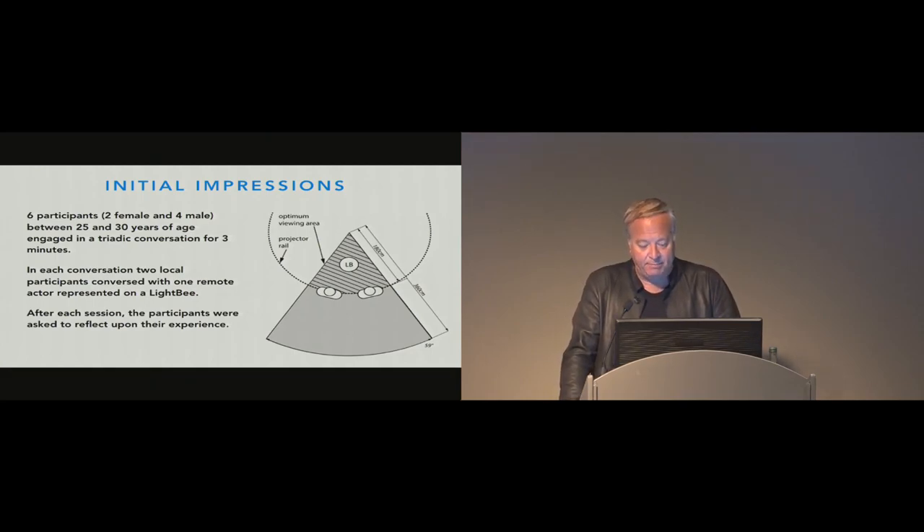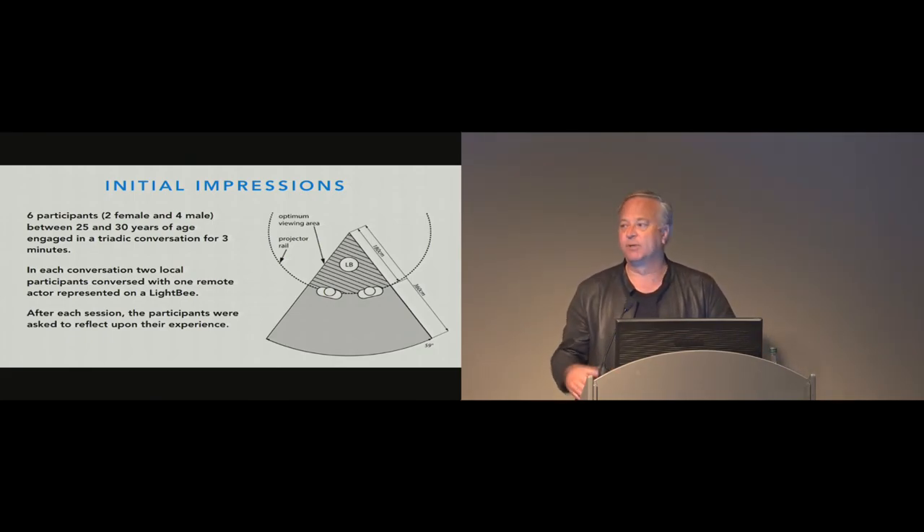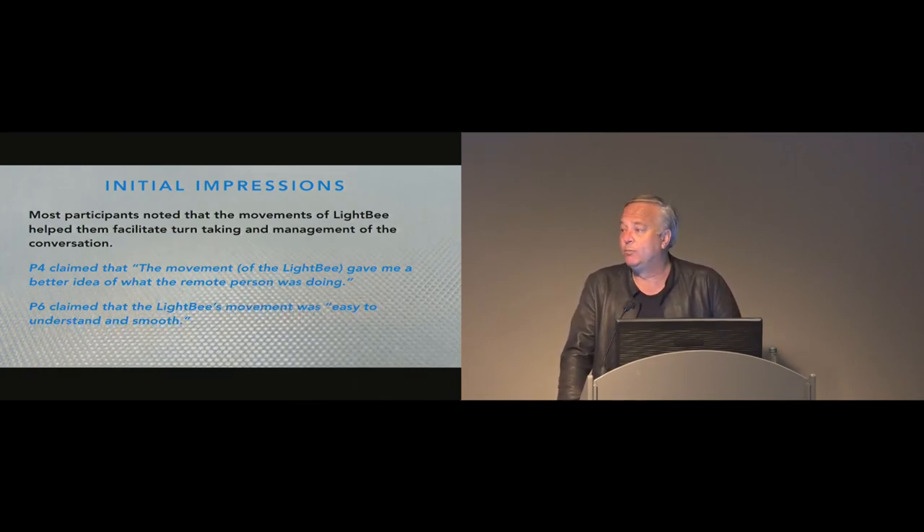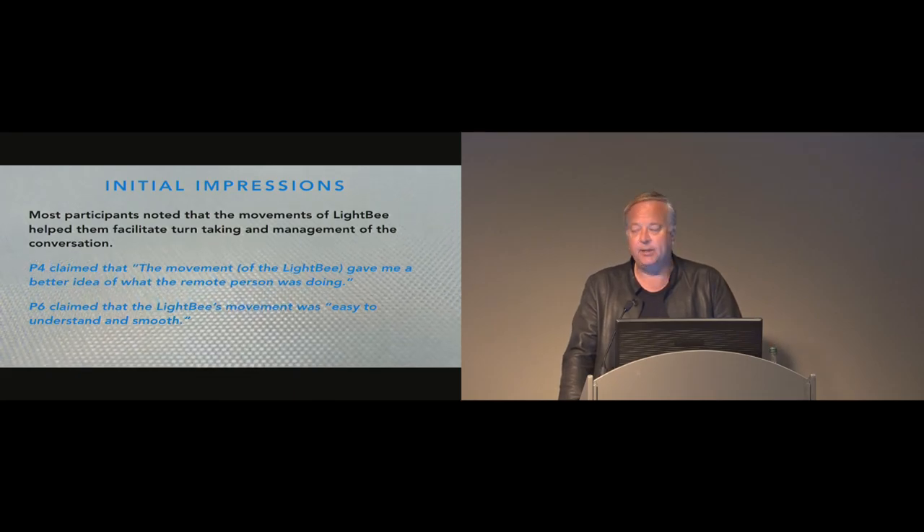We did a very limited user study, mainly because we didn't want to endanger our participants with the drone. Six participants took part and were asked to move around a designated area and engage in a triadic conversation for about three minutes with an actor represented on the drone. The actor made clear his conversational intentions via head orientation — looking at whichever participant he was addressing. Initial impressions were positive. Most participants noted that the movements of LightBee helped facilitate turn-taking better. P4 claimed the movement gave a better idea of what the remote person was doing, and P6 found the movement easy to understand and smooth.